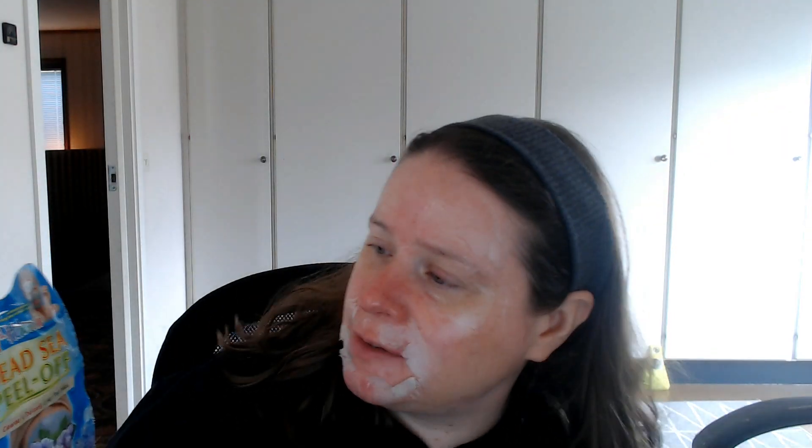Ahoy hoy! Welcome back to my channel. Today I figure I will try and review 7th Heaven's Dead Sea Peel Off. It is cruelty free and vegan. And while I'm also at it later on in the video, I'm going to review Spotscriptions.